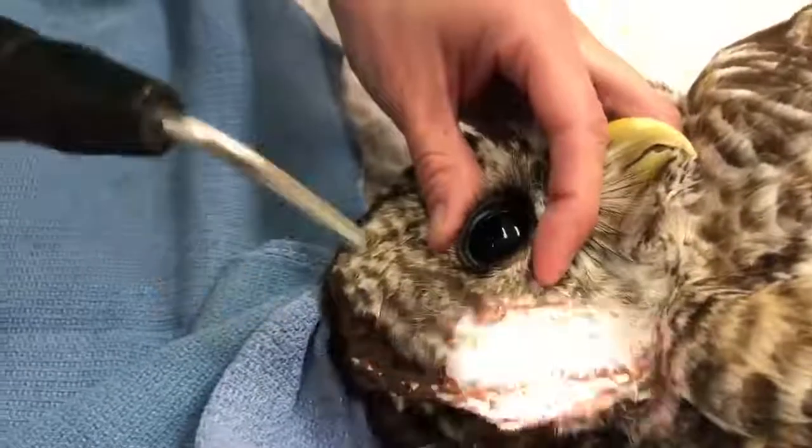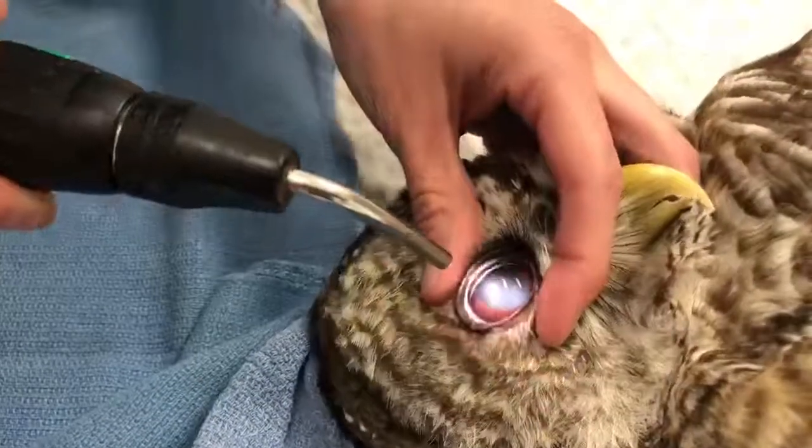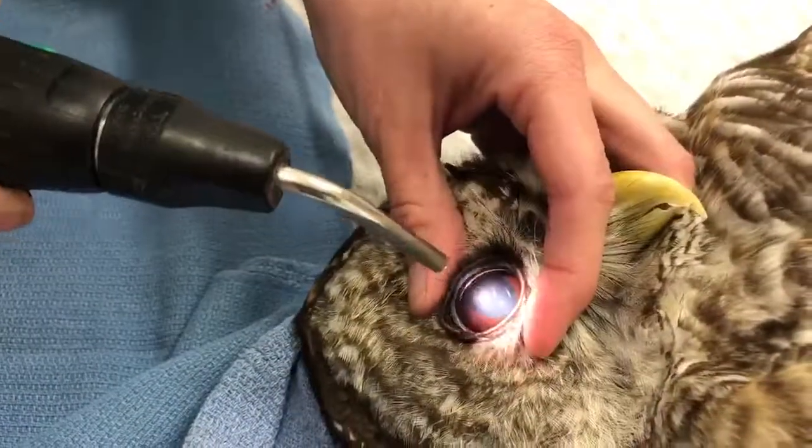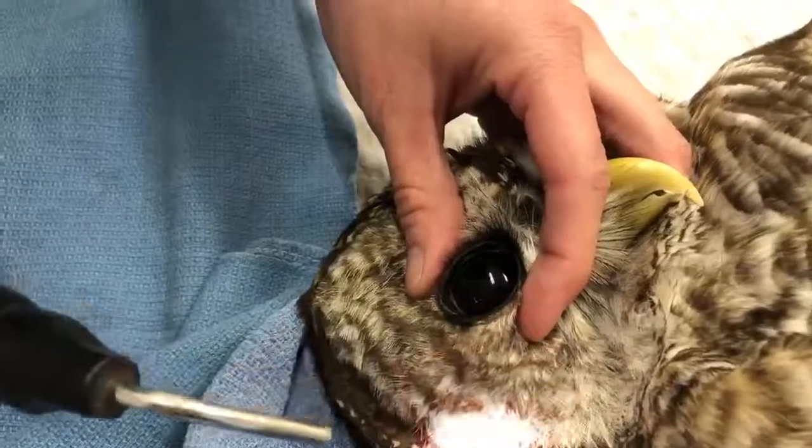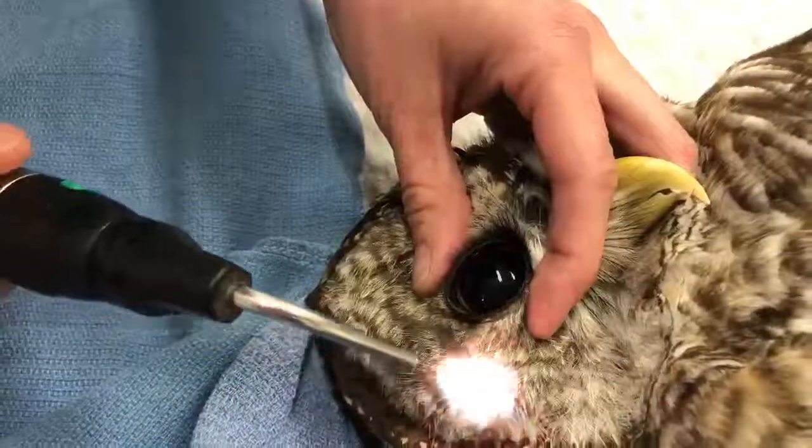If you look in her eye, you'll see the black is her pupil and the brown is her iris — that's the colored part. When I shine the light into the eye, that pupil should contract.